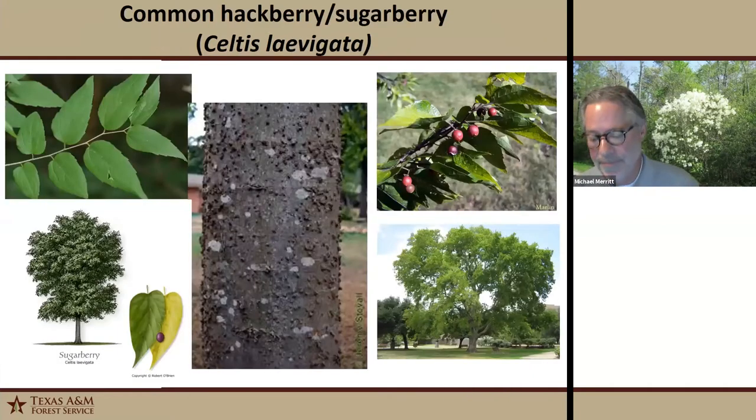Our next tree is sugarberry, and this is an excellent wildlife tree. It's a medium to sometimes large tree with smooth gray bark with corky warts called lenticels. It has a round or vase-shaped irregular crown with yellowish-green leaves — sometimes entire, sometimes slightly serrated in the upper half. It's a host to a number of butterfly species, and the fruit is eaten by quite a few birds and mammals. Its wetland designation is facultative wetland, but it will grow in upland sites as well.